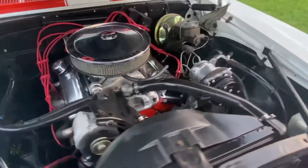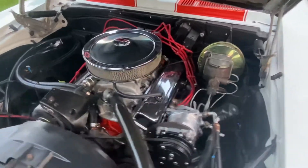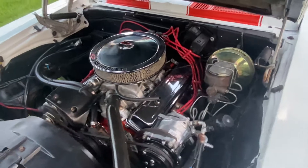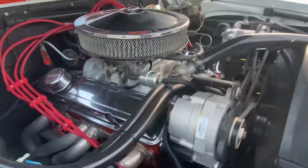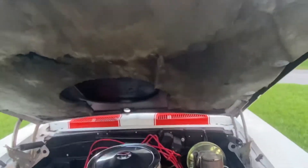Power steering, power brakes, ice cold air conditioning — that's right, AC works ice cold. 350 motor, it's got the headers, four-barrel carburetor. She's a beauty guys.